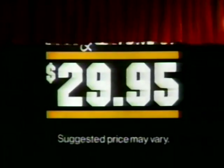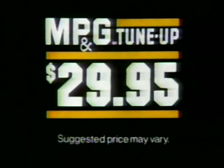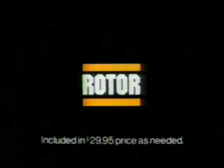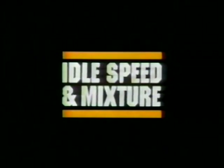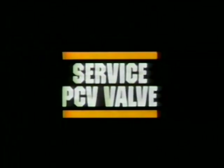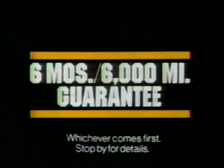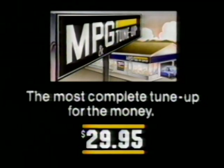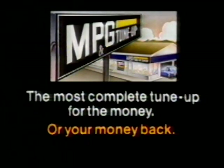Presenting a special offer: the most complete tune-up you can get for just $29.95 — the MP&G tune-up. MP&G tune-up centers give you the most complete tune-up you can get for just $29.95. If you can find a more complete tune-up for less than $29.95, MP&G will give you your money back. Look for the MP&G sign at selected Arco locations.